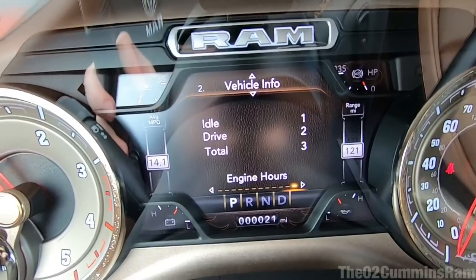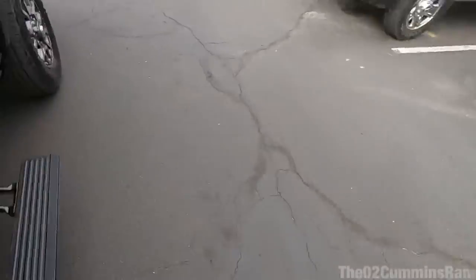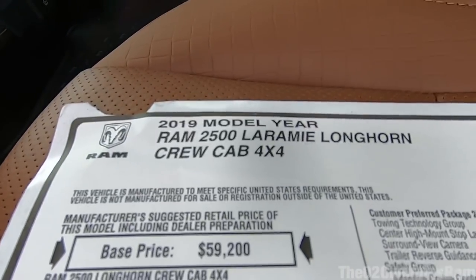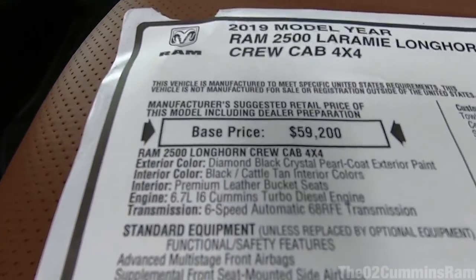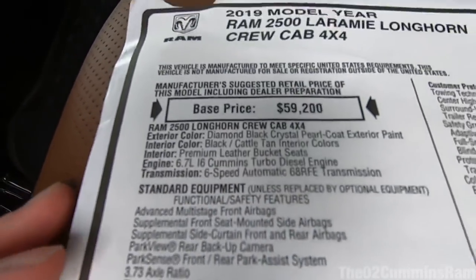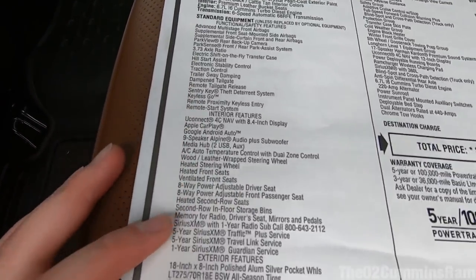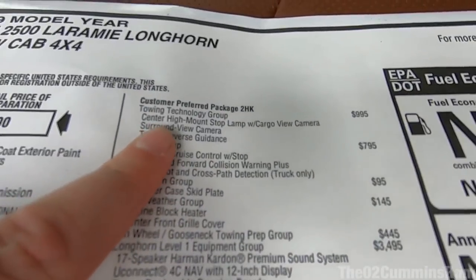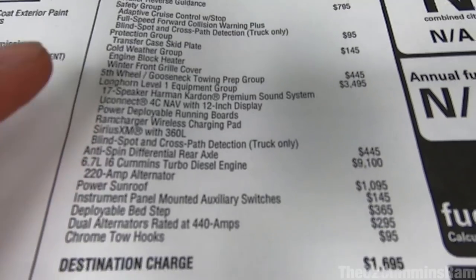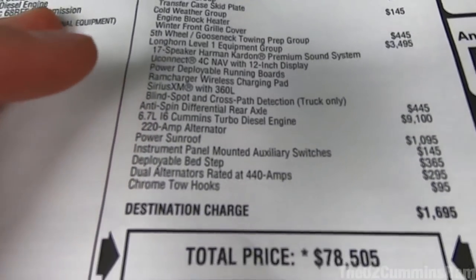Here's an overview of the Longhorn interior. Stepping outside, let's take a quick look at the window sticker. This is a 2019 Laramie Longhorn crew cab — base price is $59,000, in Diamond Black with the black and cattle tan interior. Options include the towing technology group, the safety group with adaptive cruise, and the Level 1 package which includes the 17-speaker Harman Kardon, navigation, wireless charger, and power running boards.